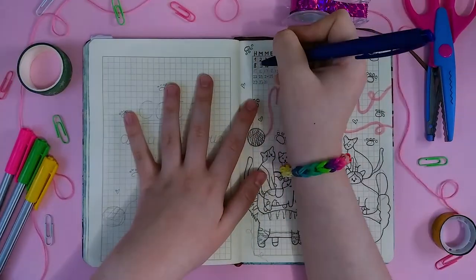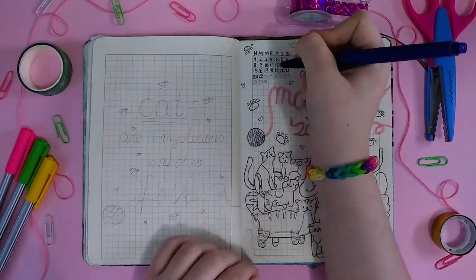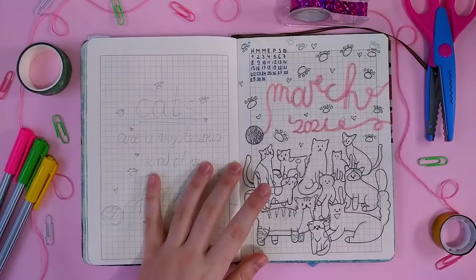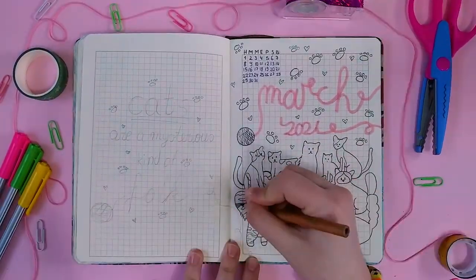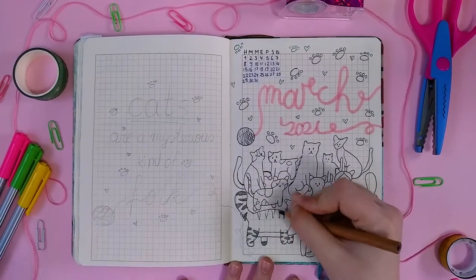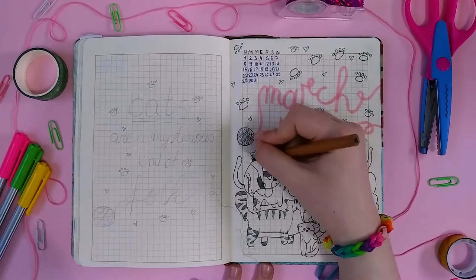On top of the page, I'm doing the calendar — just a simple calendar right there. I'm done with this page and I'm going to clean it up and start coloring. I used all the colors I told you guys before, and I think that at the end it turned out the way that I liked. I think it's so cute.